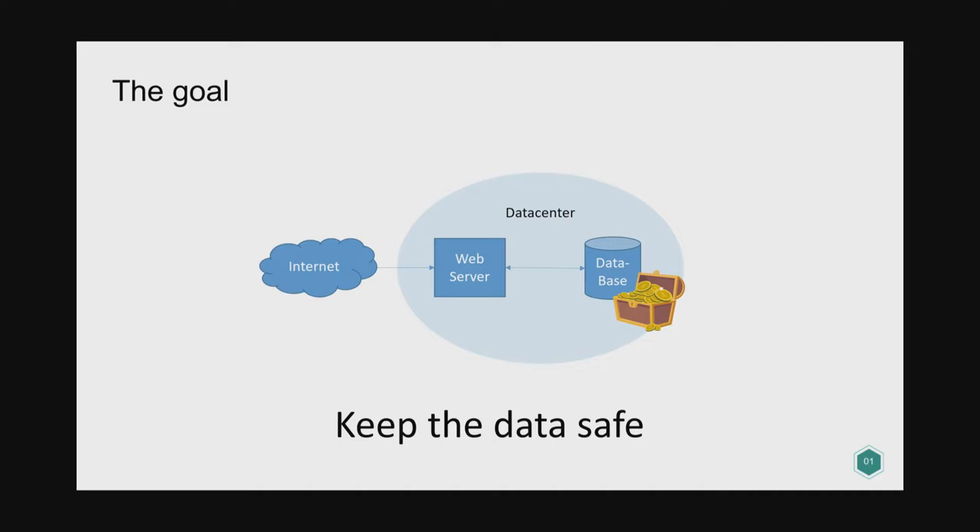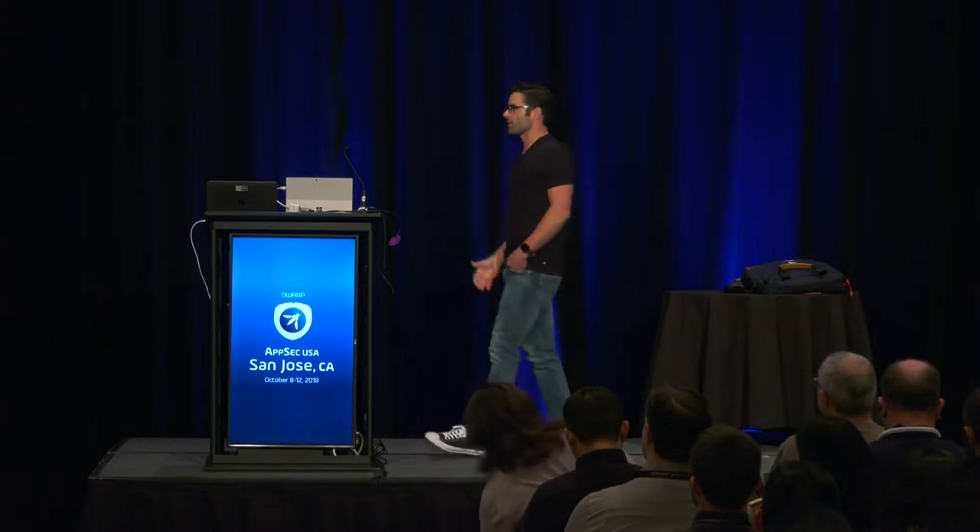This is a typical setup for a web application on the internet. The internet connects to a web server, the web server connects to a database, and you have a lot of secrets in that database that you want to protect. The problem is this is a crazy model. It's like we take our most expensive valuables — maybe a diamond ring — we stick it in a safe, put it in the trunk of our car, drive it out to the worst neighborhood you can find — the internet — and we leave it there and hope it's safe. Any compromise in that web server means it has credentials to the database and can pull the data out. We've seen this happen over and over again.